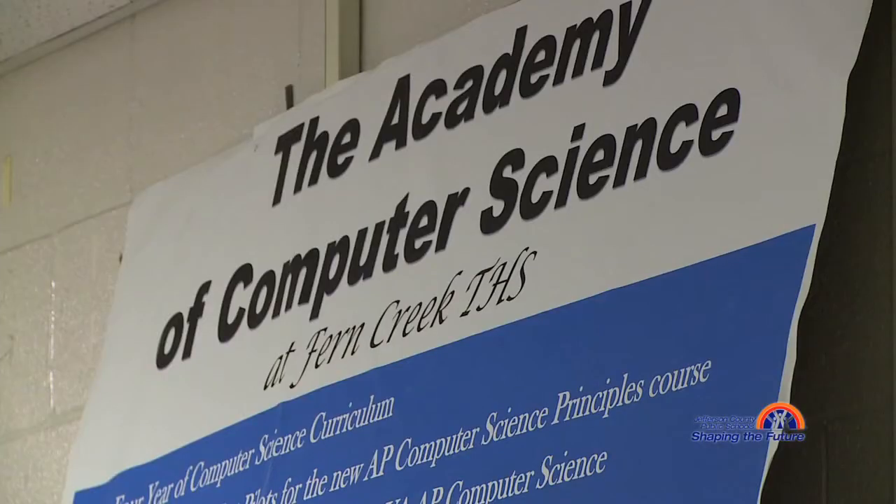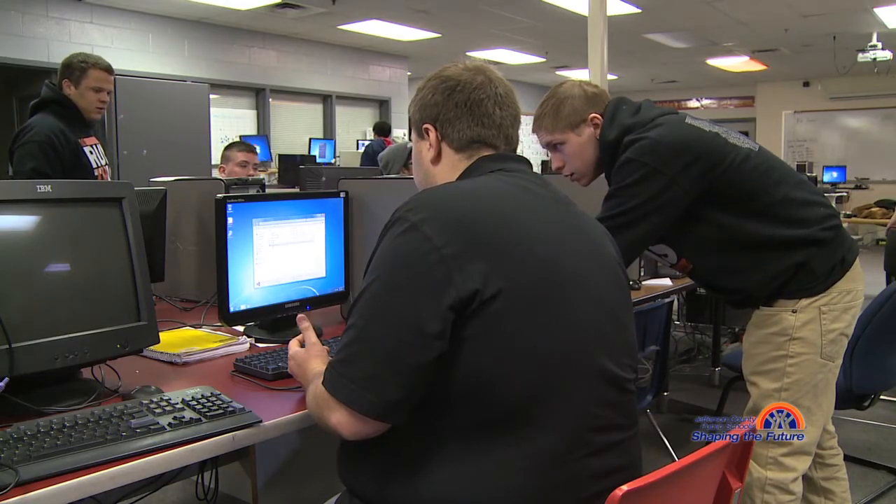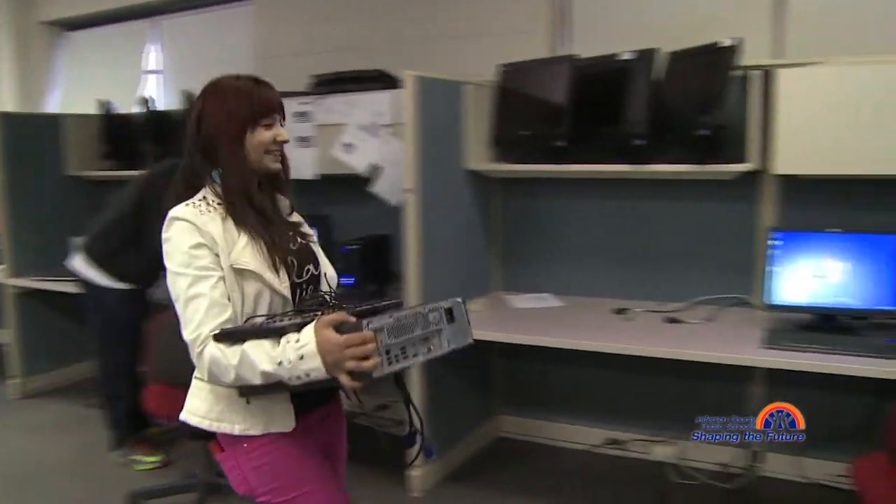We're trying to help the city of Louisville pump more coding kids out into the universities. It's a dire need that our local universities have — to get more computer science students. So the whole reason we have this computer science academy is to fill that need. Louisville needs more coders, and so our goal is to have a four-year program that really ramps kids up and sends them in that direction.